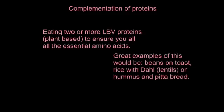Complementation of proteins is the description for eating two or more LBV proteins — so they're plant based — to ensure you have all the essential amino acids.